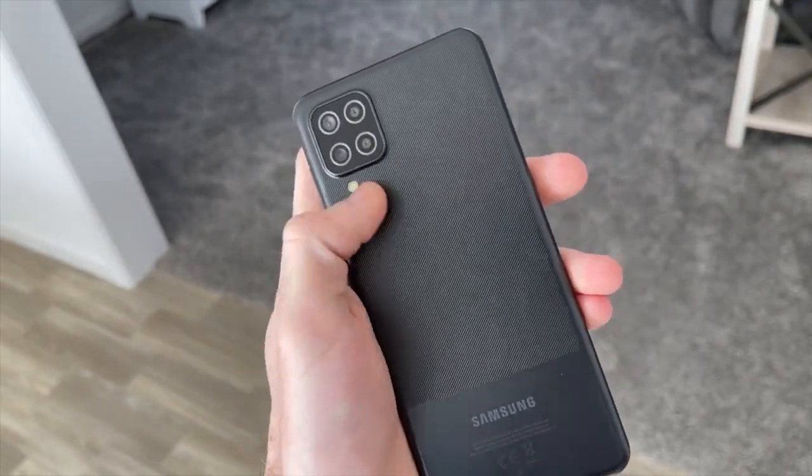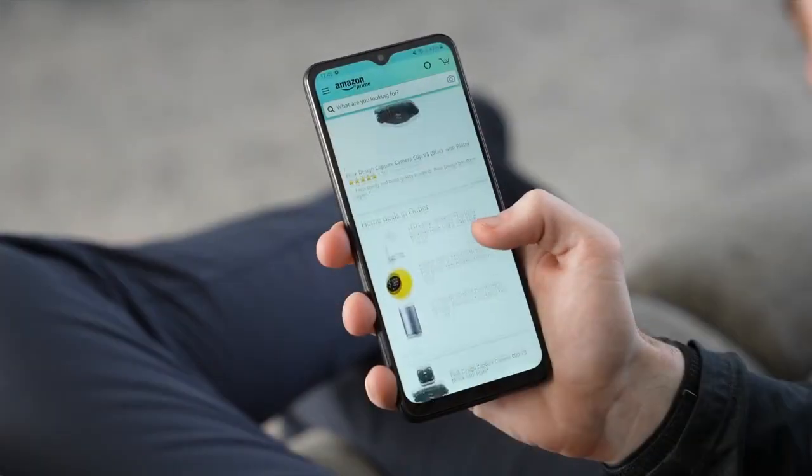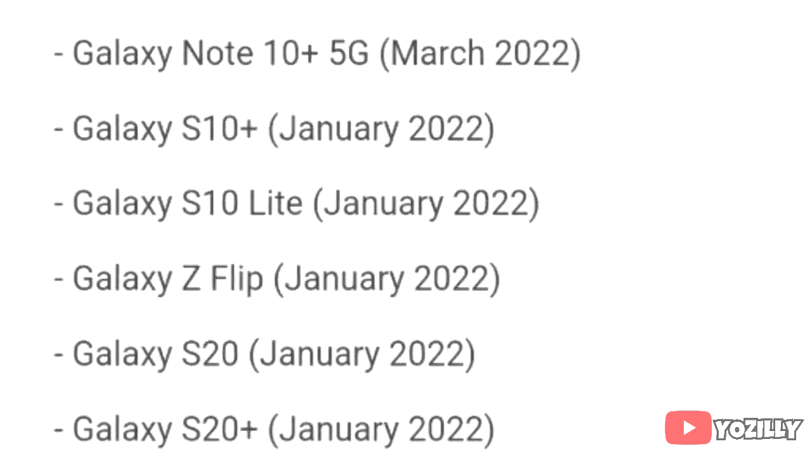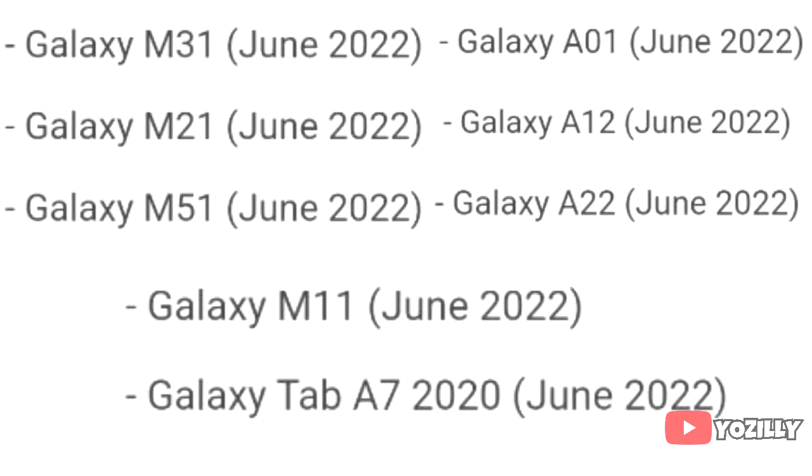Samsung has released the official roadmap of its smartphones that will get the Android 12 update with One UI 4.0 on top. That's the complete list of Samsung smartphones that will get the One UI 4.0 update with Android 12.